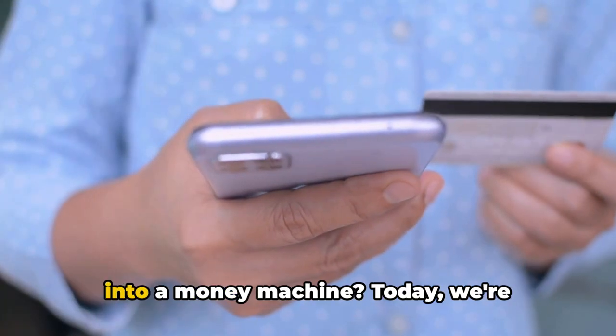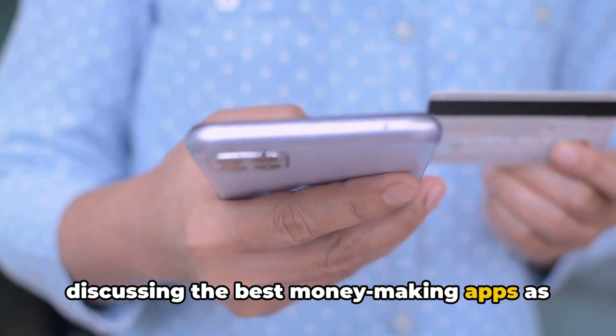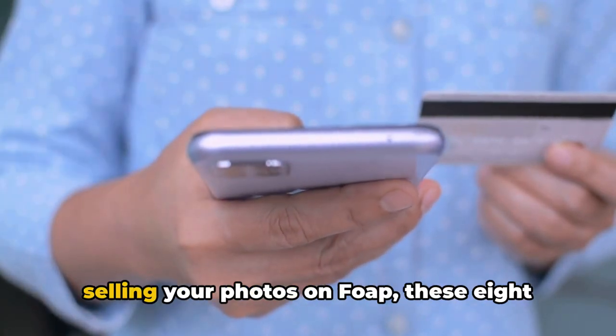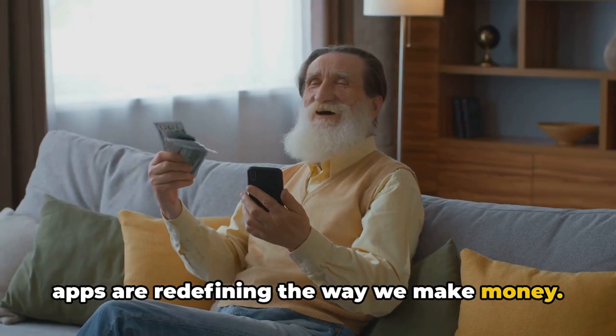Ever wondered how to turn your phone into a money machine? Today, we're discussing the best money-making apps as of 2024. From taking surveys with Swagbucks to selling your photos on FOAP, these eight apps are redefining the way we make money.